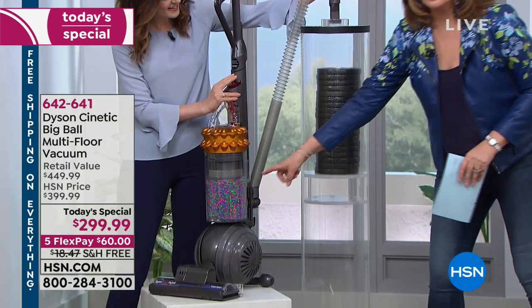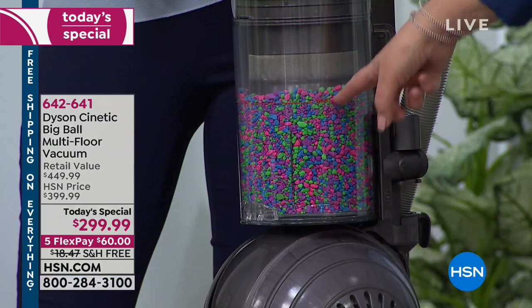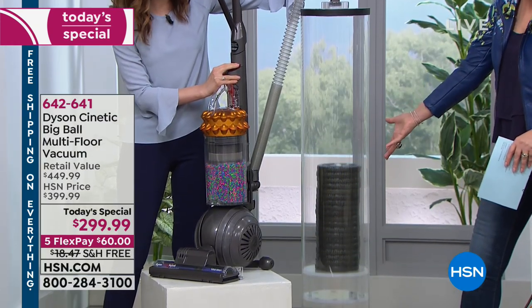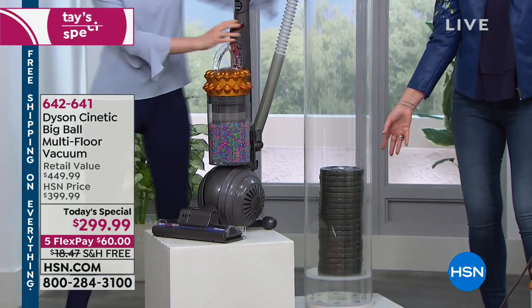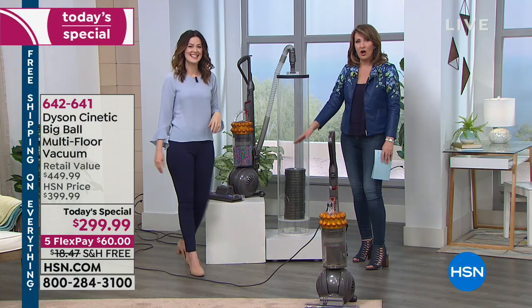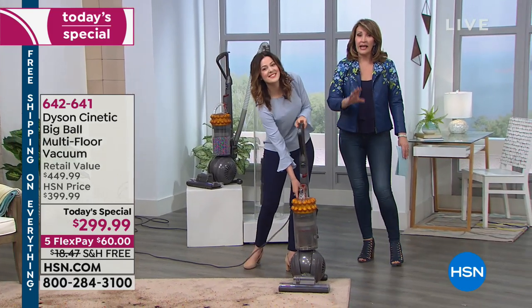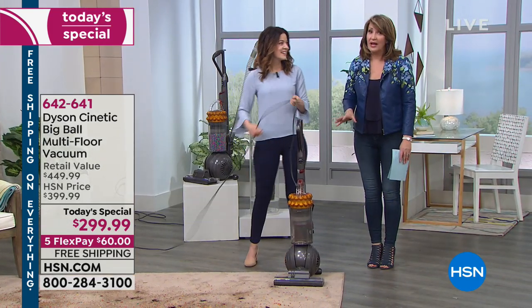The bin is full and look at the power of this — 100 pounds! That's the kind of power we're talking about. Kinetic science is special. It's unique to Dyson. It's different, and it really does make a world of difference. When you vacuum with this thing, it gets deep-down dirt.